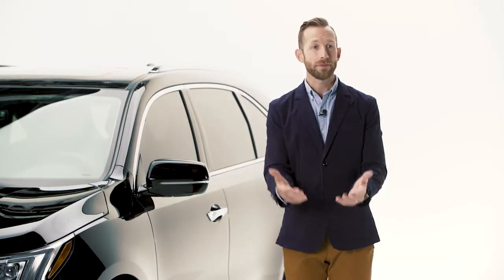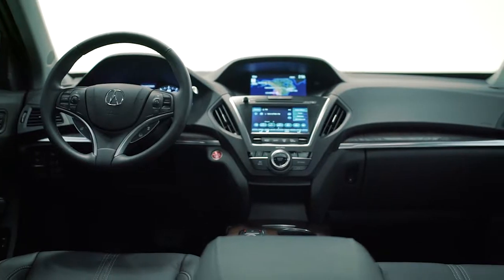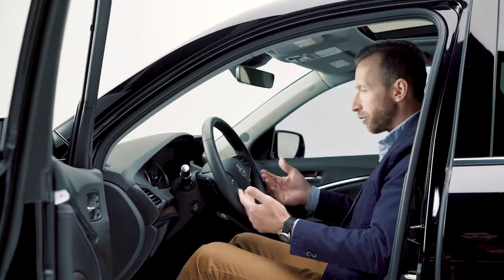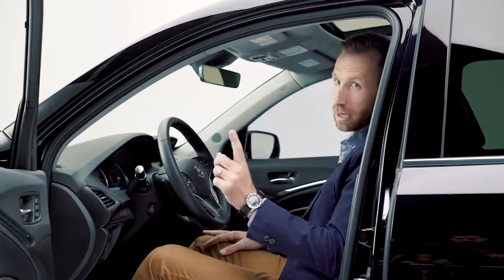It gets even better on the inside where you're greeted with this gorgeous cockpit — beautiful available wood trim, leather-wrapped steering wheel, and a 14-way power adjustable driver seat that's heated, by the way.